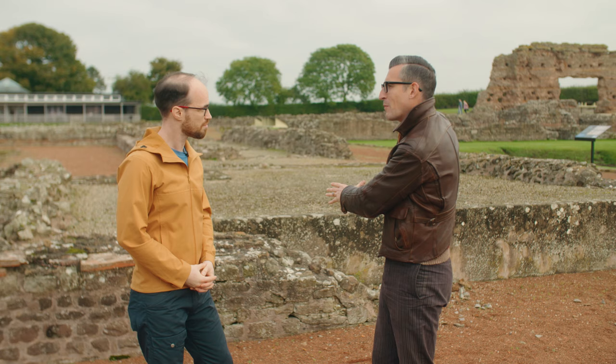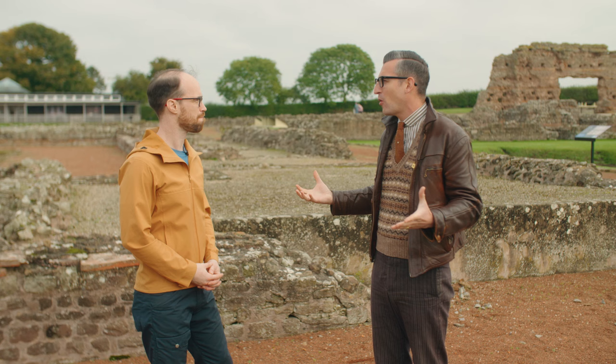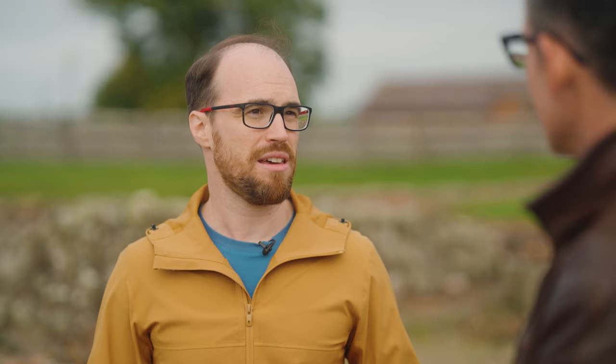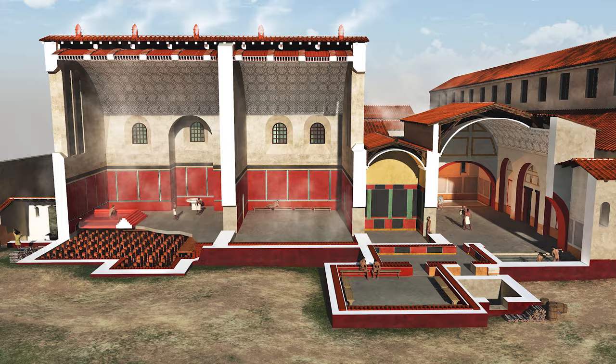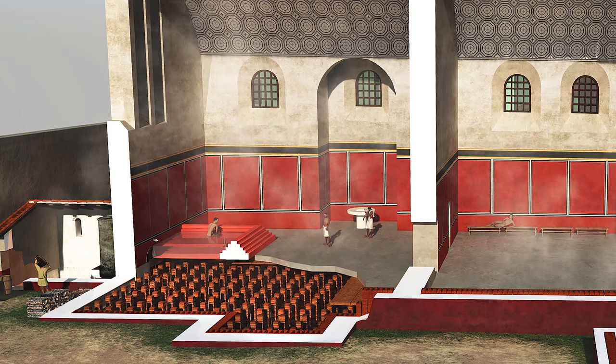These incredible excavated remains we can see behind us are what is left of the bathhouse complex. For a modern audience, Romans and bathing go hand in slippery hand — it seems to be synonymous with Romans. They love their bath time. But was it a scrub in a tub or did it have more significance? The Romans bathed together in rooms that were heated to specific temperatures. Yes, they did have bathtubs, but they were larger, communal baths, and it wasn't just a quick scrub — it was a far more involved process.